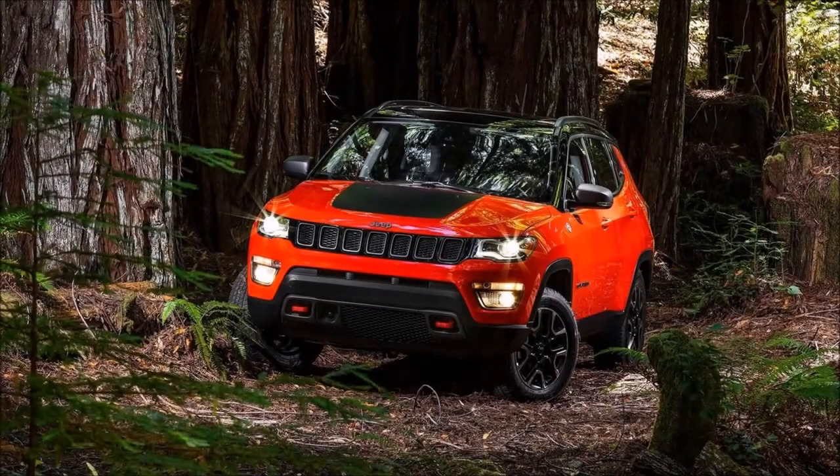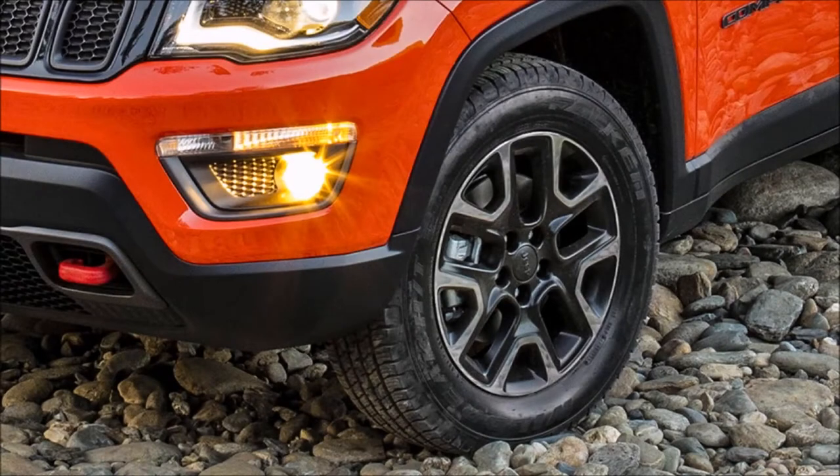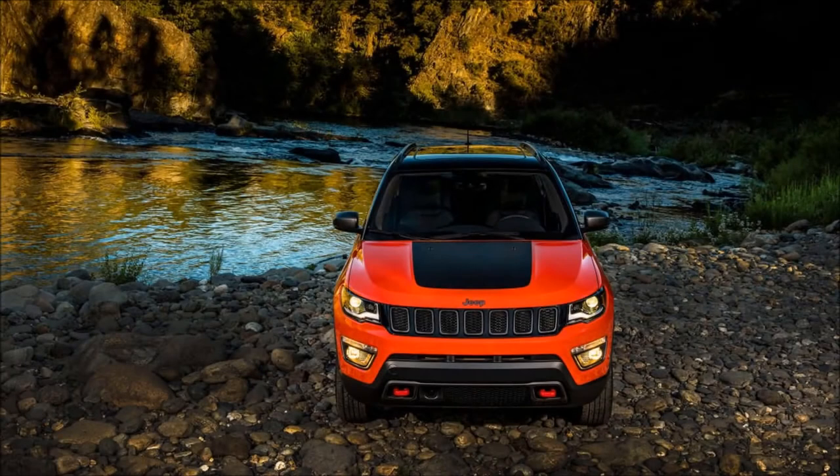Hello everyone. Today we are going to review the Jeep Compass. The long-awaited compact SUV from the American SUV manufacturer is all set to be introduced in India on 12th of April 2017.